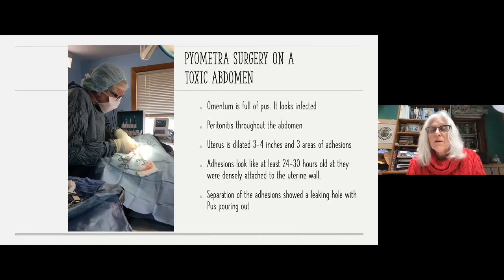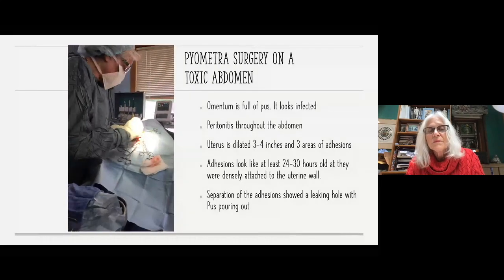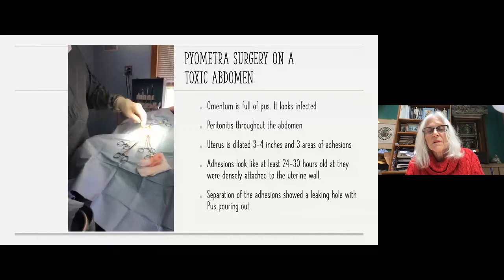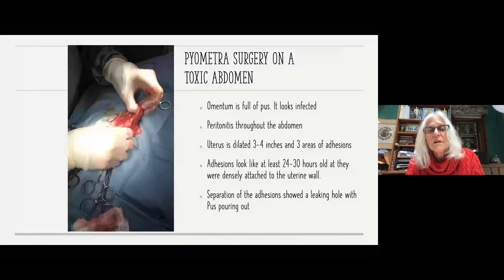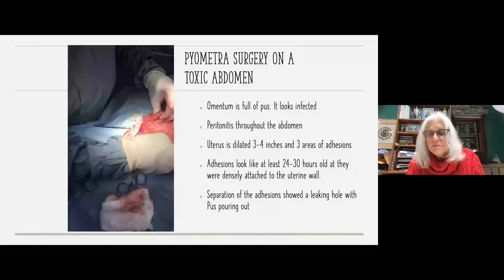It was a serious peritonitis — there was pus pouring out of the abdomen. A forensic pathologist client noted the adhesions were at least 72 hours post-rupture. When I pulled things away, pus poured out all over the abdomen. I opened up the uterus and it just came out, so my assumption is the uterus had ruptured and we were just making the incision bigger. We lavaged the whole abdomen after removing the uterus. The peritonitis was everywhere — it was inflamed everywhere.